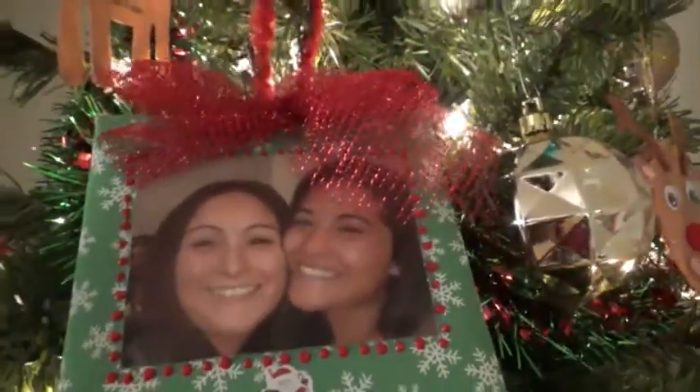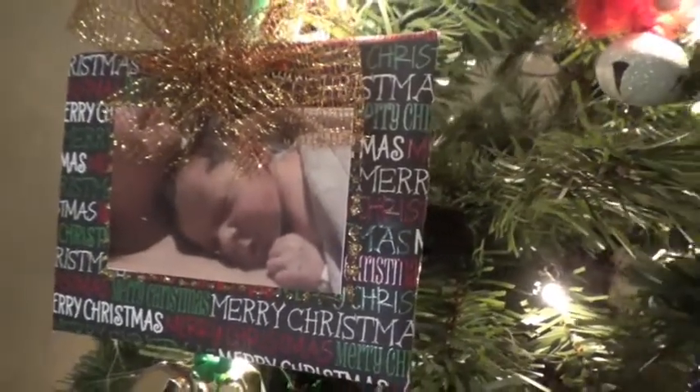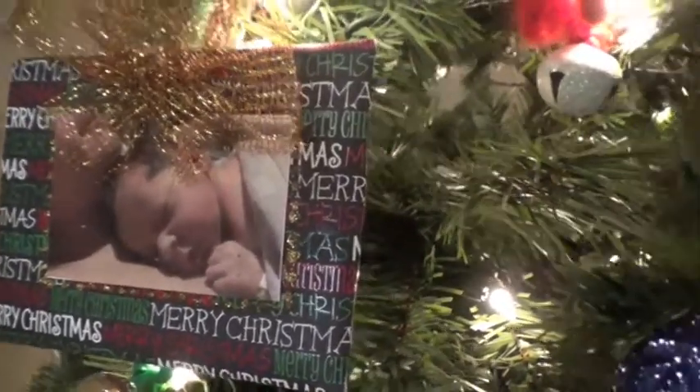When we first had Aiden, my mother-in-law created these cute little ornaments for us. So this is one of them — this is the second one, that's me and my sister. And then this is the third one — that's little Aiden when he was a baby. And this is Aiden as well, right after he was born. That is such a cute ornament and it means so much to me.